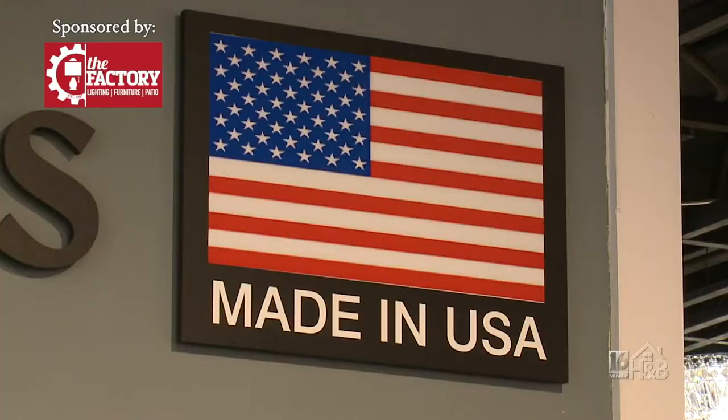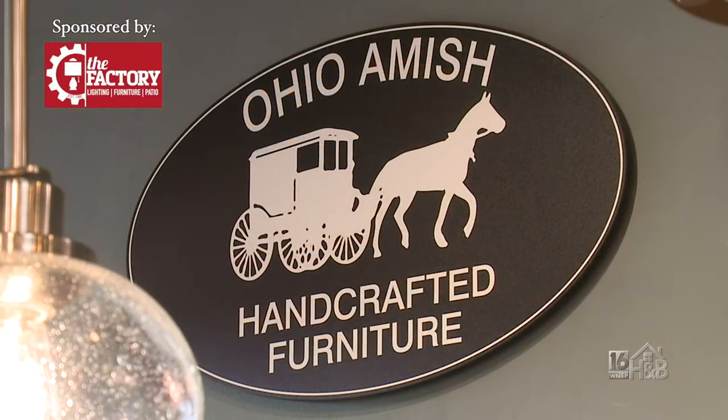From our outdoor furniture to all of our indoor furniture, we offer unbelievable customization on all of our American-made products. I'd like to kick it over to Rudy, who's our store manager here in Wilkes-Barre, and he's going to fill you in on all those details.